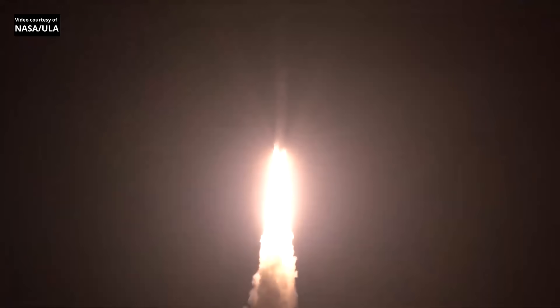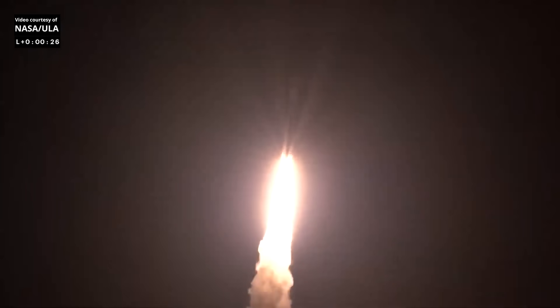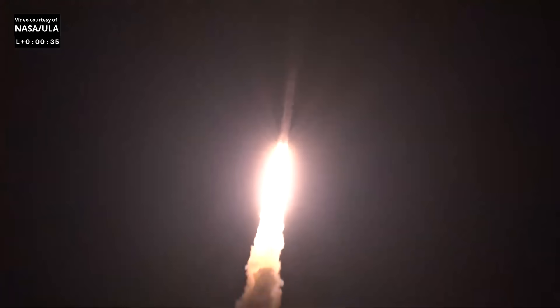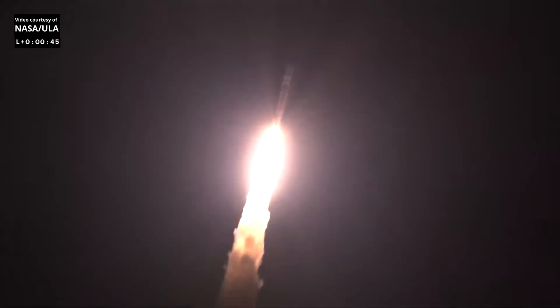Two good SRBs, hitting peak pressure on the SRBs. Everything looking good. Pitching and yaw programs coming into normal rates for that event. We have good hydraulic pressure on both engines, good chamber pressure on both engines. Everything looking good.